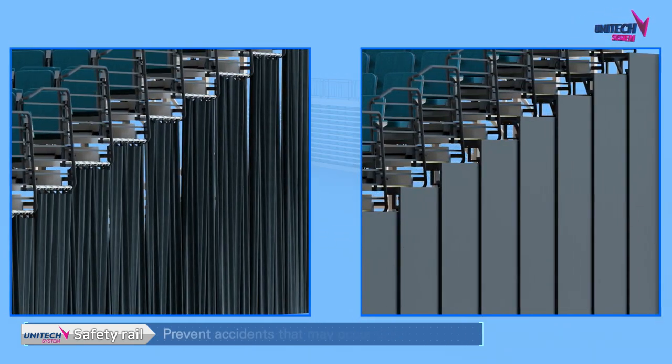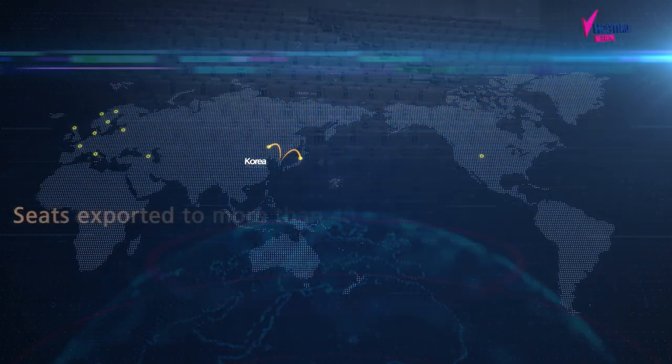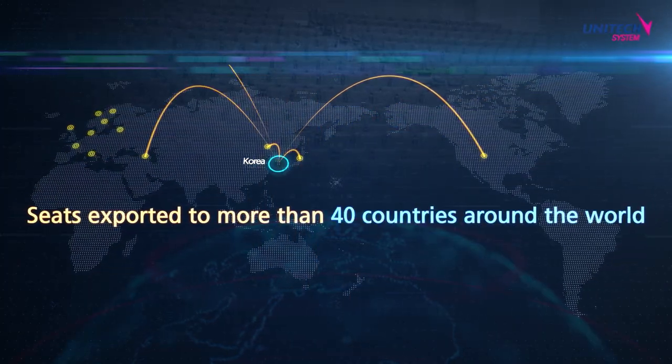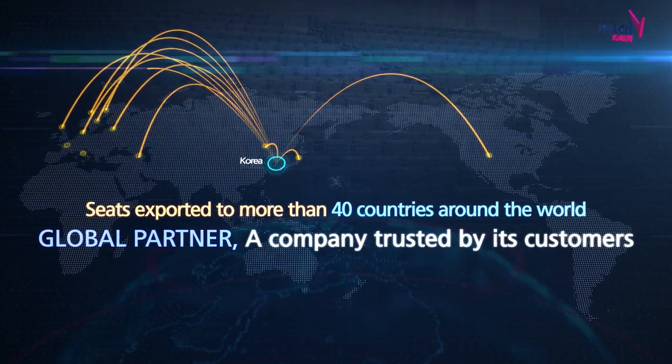By retracting and deploying automatically, it is possible to prevent accidents that may occur under the retractable seating. UNITEC System Corporation will continue to strive to become a leading company with excellent technology and the best quality in the field of retractable seating systems.